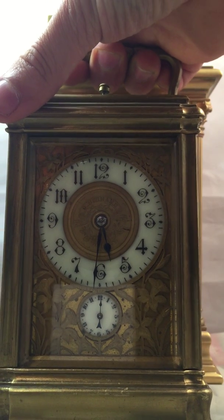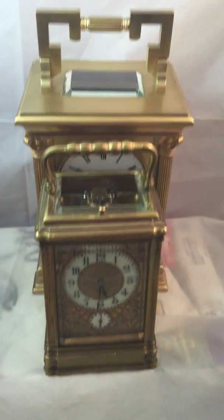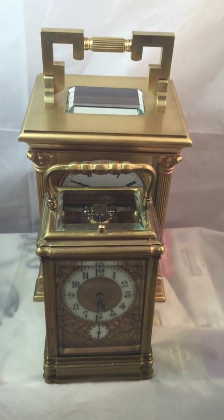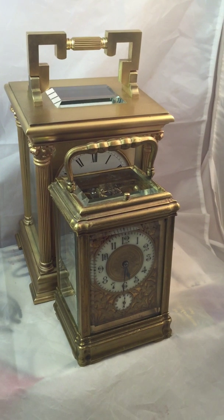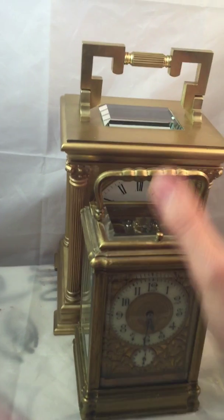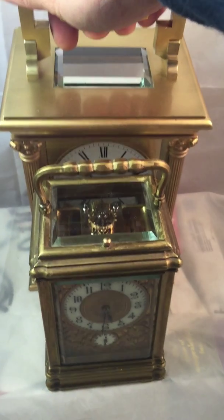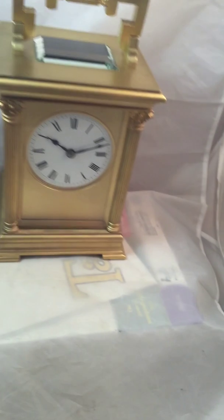This is a full size gorge case. If we just compare how much bigger it is — it absolutely dwarfs the other clock. That's a standard clock. You can just see by my hand how big it is compared to a standard carriage clock.